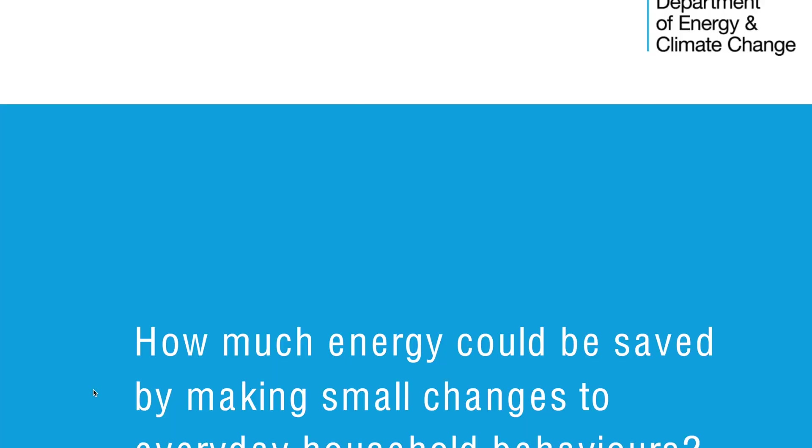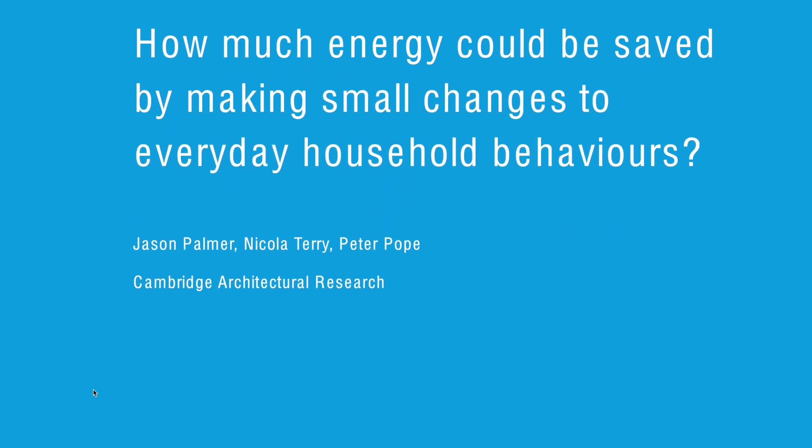I looked at a paper by the Cambridge Architectural Research backed by the UK Department of Energy. So forget about these weird estimates on brands' websites. The paper is actually called 'How much energy could be saved by making small adjustments to everyday households.'